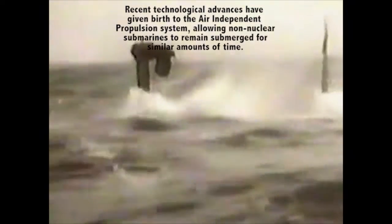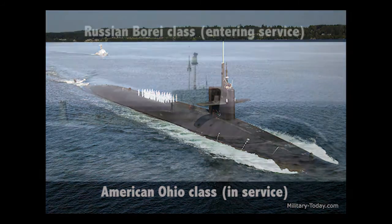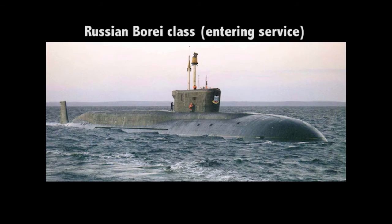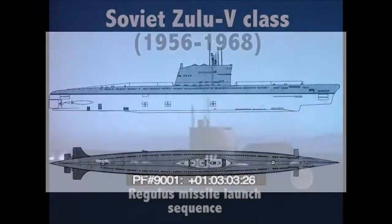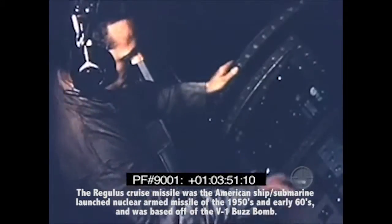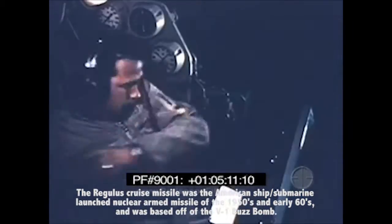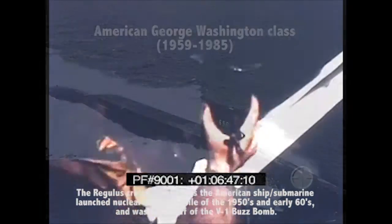Non-nuclear submarines have to surface or snorkel near the surface to recharge their batteries, thus exposing themselves to possible detection and destruction. As such, a nuclear-powered and armed submarine, nicknamed Boomer, poses a deadly threat to any belligerent nation. The first Boomers were diesel-powered and only carried less than a handful of nuclear-armed missiles, such as the American Greyback class and the Soviet Zulu-5 class. Furthermore, they had to surface to fire their deadly payloads and had to be extremely close to their targets. The launch sequence itself could take several crucial minutes, in which the Boomer could be detected and destroyed before getting off a single shot.